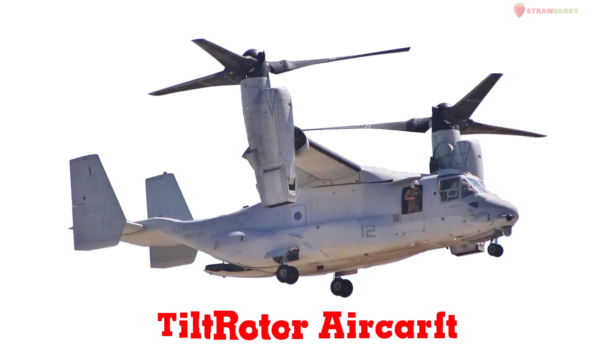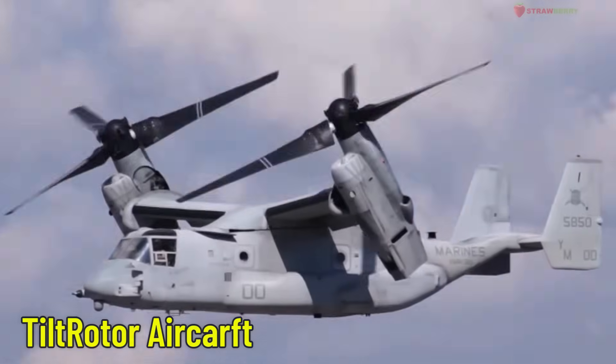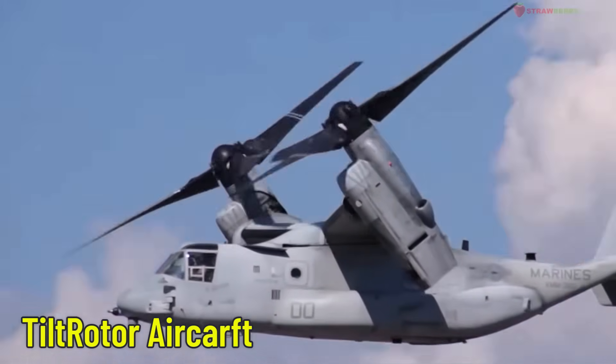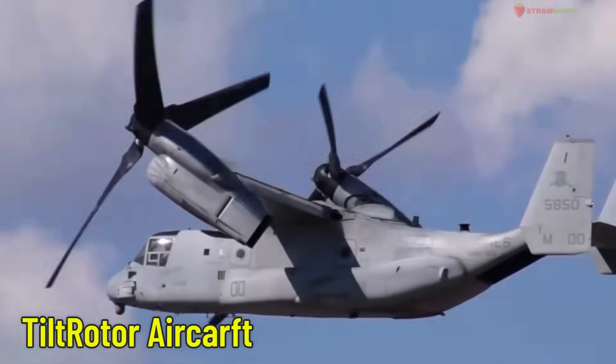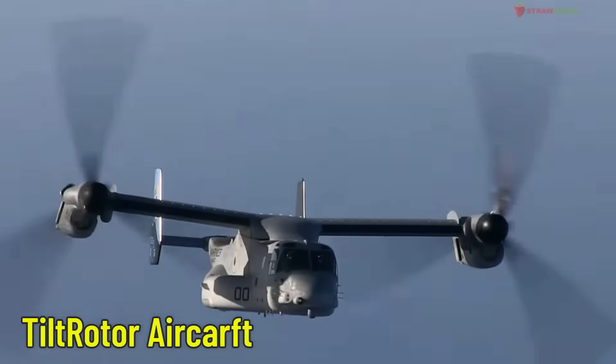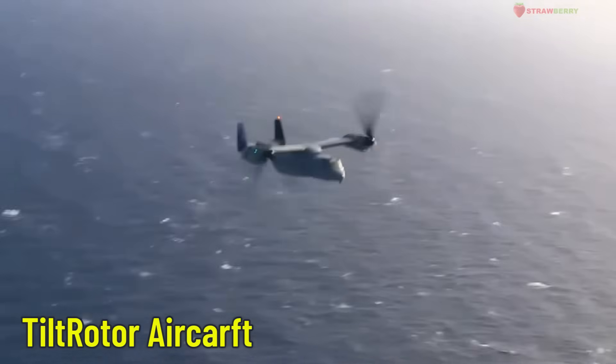Tiltrotor Aircraft — a mix between a helicopter and a jet. It can take off and land vertically like a helicopter, but fly fast like an airplane. A modern and very useful aircraft.